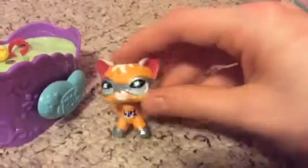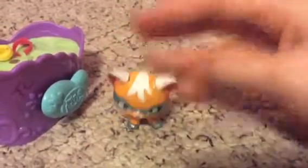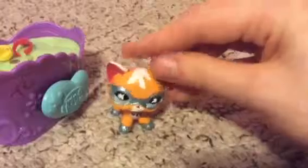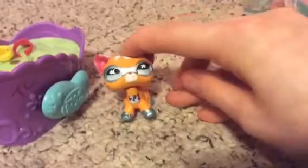Finally got this one and it was really hard work. I would never sell this one ever. I like it because it's super cute.